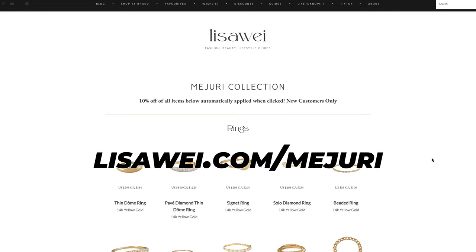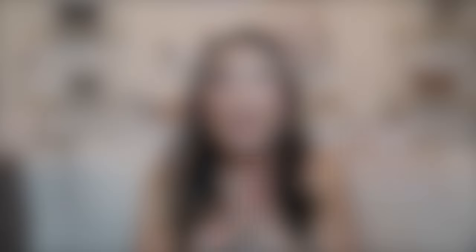I just want to thank Mejuri for sponsoring today's video. I also want to remind you guys that I do have 10% off with Mejuri. If you click on the links, you'll automatically get your 10% off applied upon checkout. If you want to check out my entire collection with Mejuri, you can check it out at lisaway.com/Mejuri. And now without any further ado, let's get started.